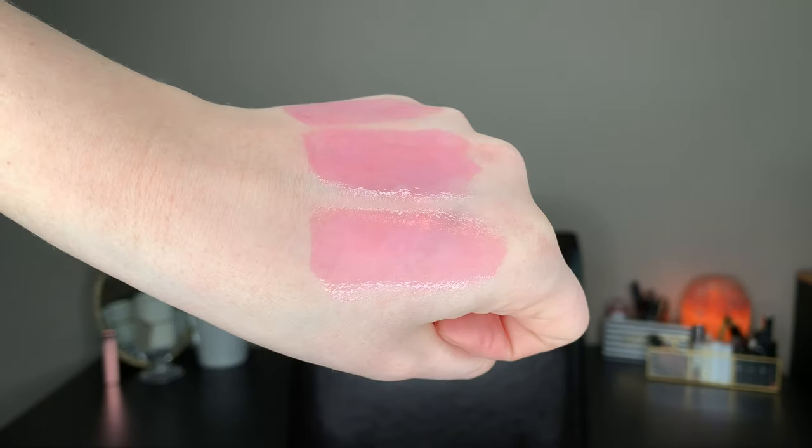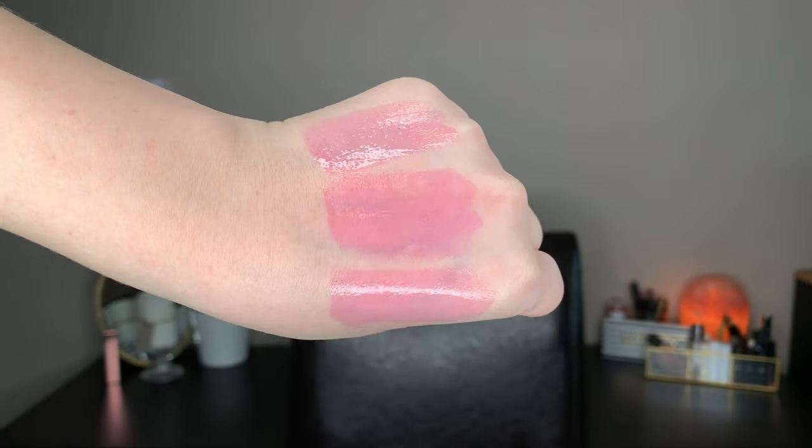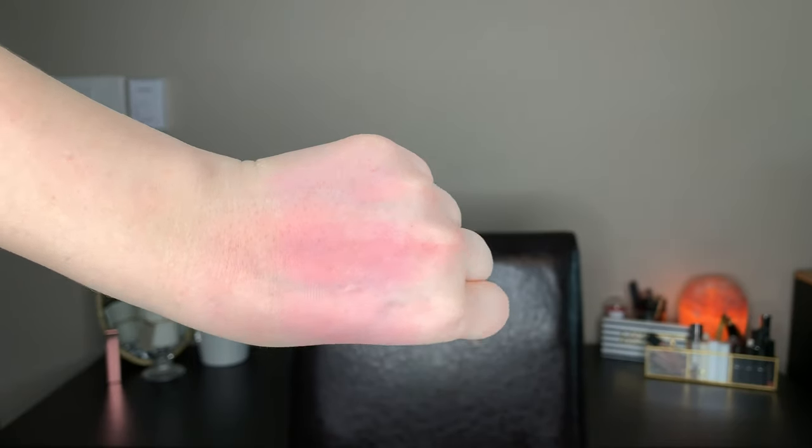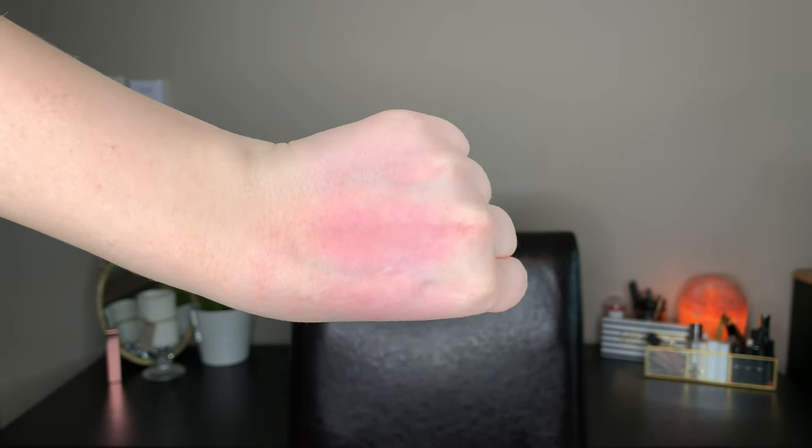In these swatches, I did the middle one first, then the bottom one, then the top one. You can see the middle one is the most pink of them all — the longer you wear it, the more pink it gets and the more of a stain it leaves behind. Even after wiping off all the swatches there's still a stain left, and my hand feels like I've applied a moisturizer — it really is hydrating even after the gloss is worn away. It's just blasting hydration — actually awesome.